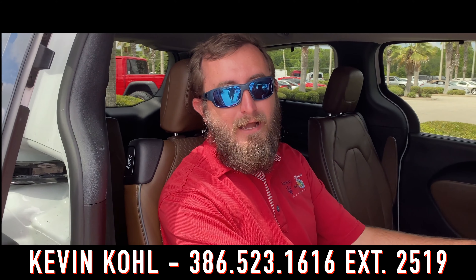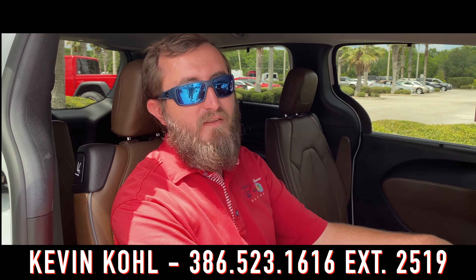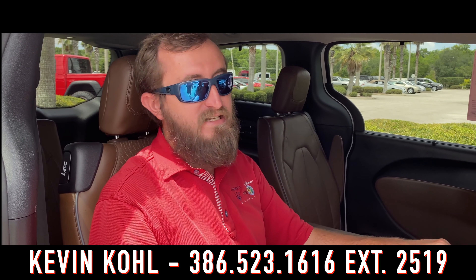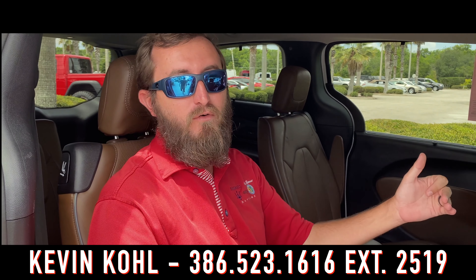Summer's on the way and that means road trips. What's better than this 2017 Pacifica Limited with all the amenities? And it seats eight so you can bring the whole family along.